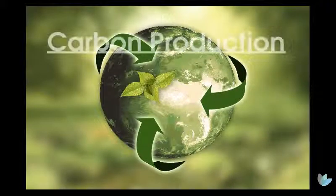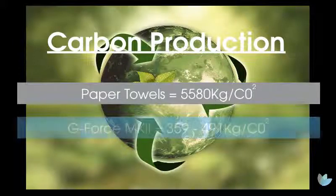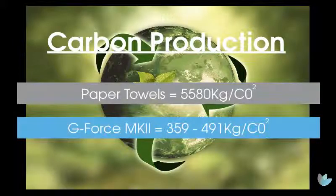In this example, the annual carbon production of all these paper towels — 744,000 of them — will produce a whopping 5,580 kilograms of carbon. The carbon production of the G-Force Smart 2 is 359 kilograms to 491 kilograms — a massive saving on the environment.